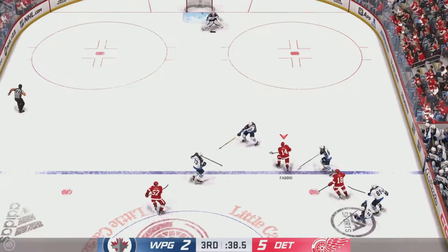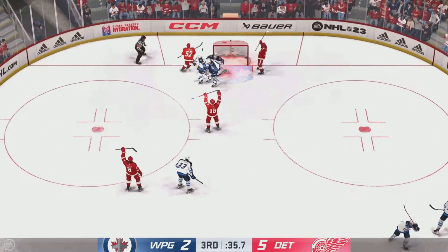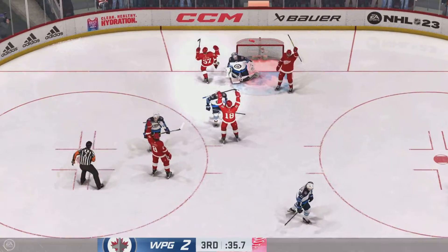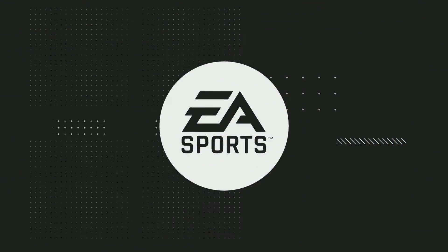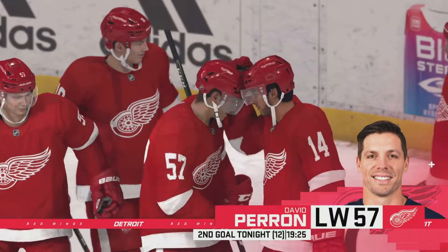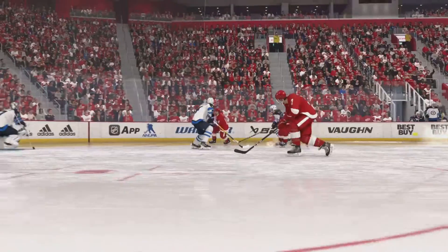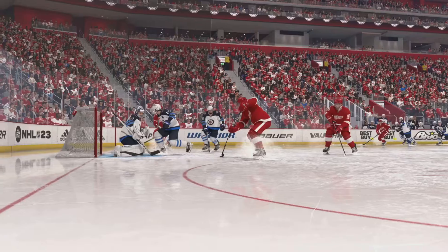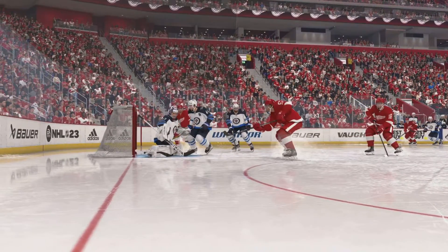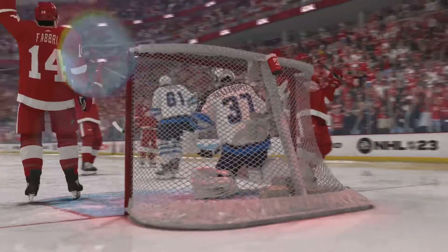Detroit's got a hold of the puck now. For it to count — that one does. The goalie had a big chunk of it, just not enough.